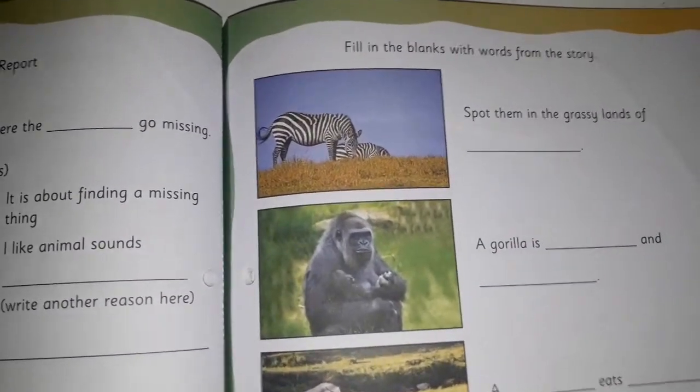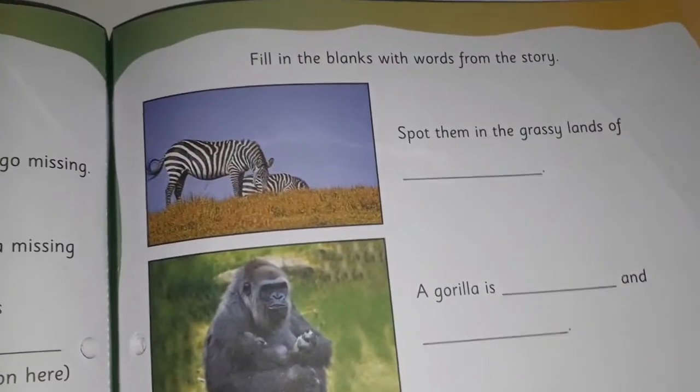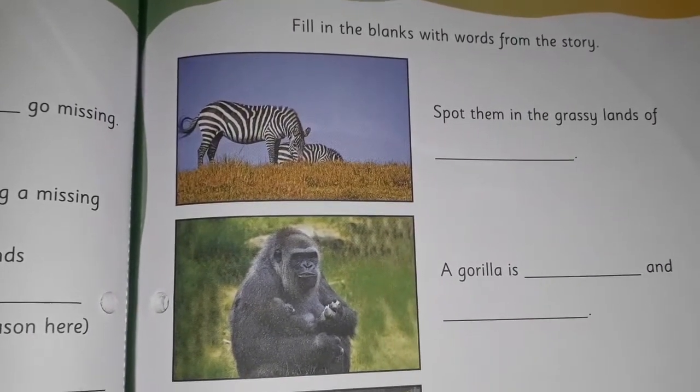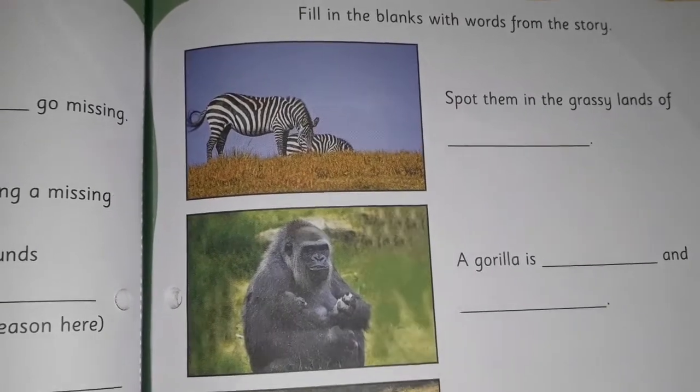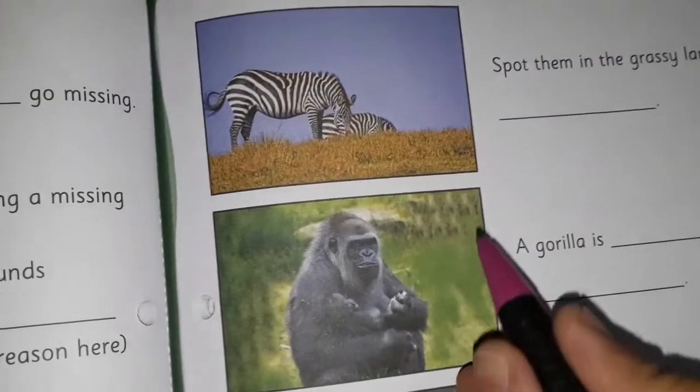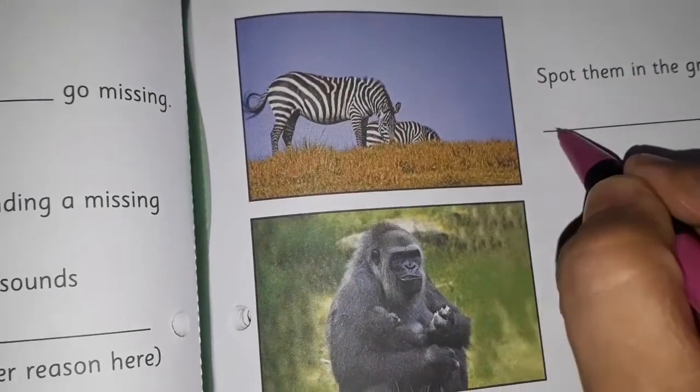Let's read the first fill in the blank: 'And spot them in the grassy lands of...' Which story have you read about? Yes, it is Africa. So, we are going to write here, Africa.